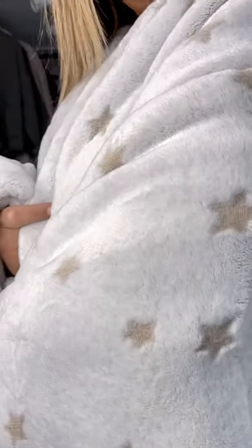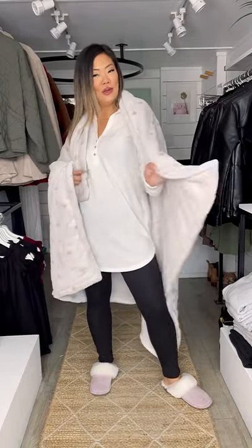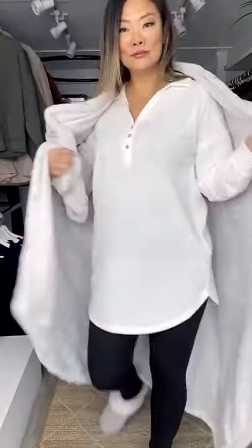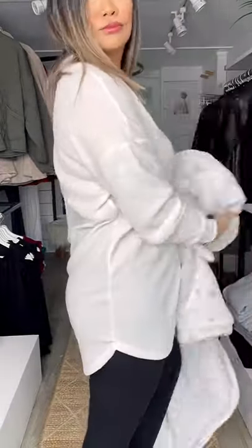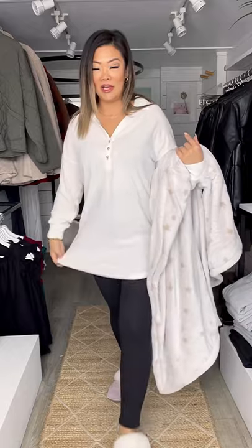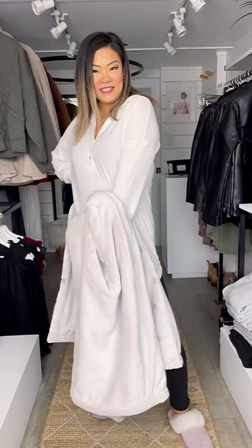What a fun blankie — perfect for cuddling either by yourself or with that someone special! It's paired with this really fun thermal style loungewear, with the fleece lined leggings as well. Get cozy, thanks for watching!